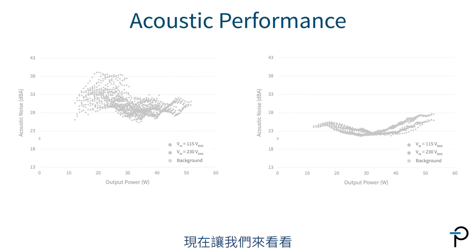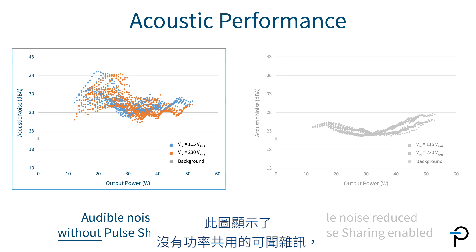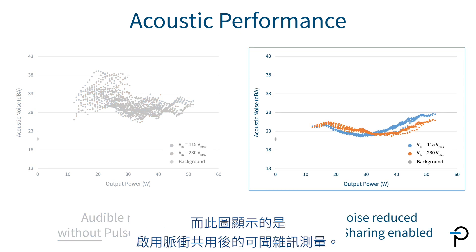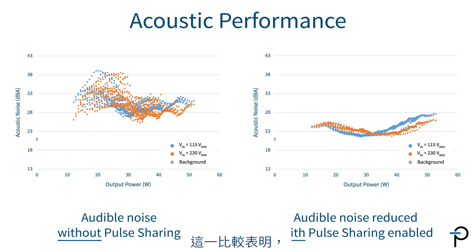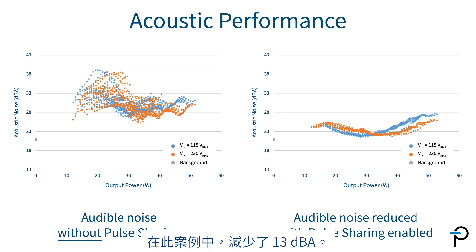Now let's look at the acoustic performance comparison of the same design. This graph shows the audible noise without pause sharing, and this one shows the audible noise measurement with pause sharing enabled. This comparison shows a significant reduction of audible noise — in this case by several dB — by using pause sharing.